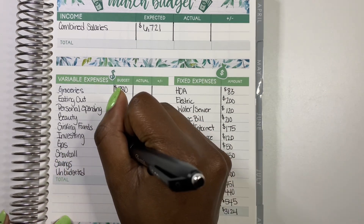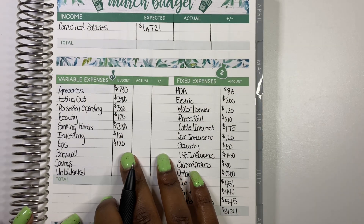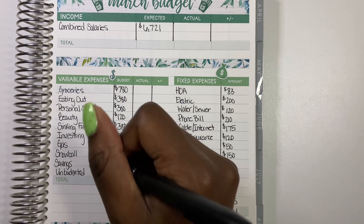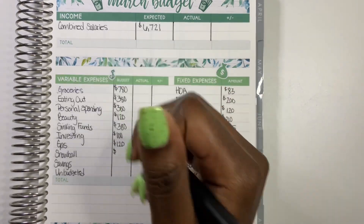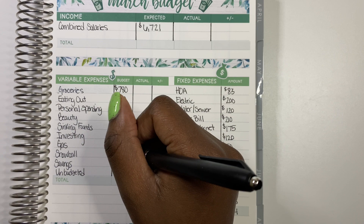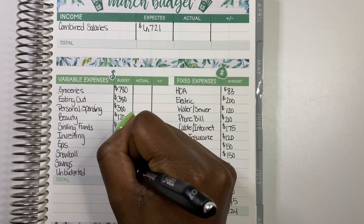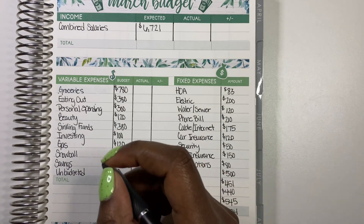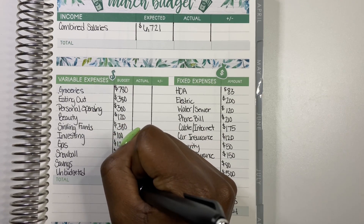Gas is $120 for the month — I normally budget $150 to $200, but we really haven't been driving as much so I did $120 and we'll see how that goes. For our debt snowball, we have $1,000. For our savings challenge, we have $417. Unbudgeted is $0. All of this variable spending totals $3,597.